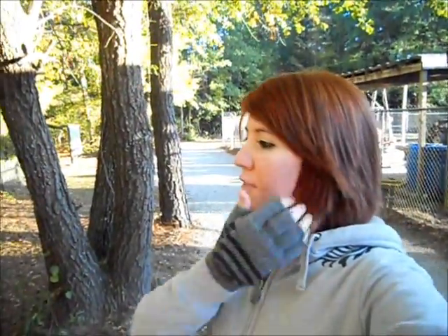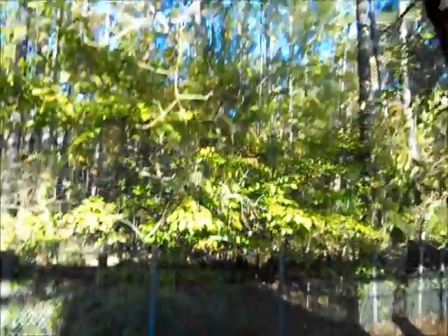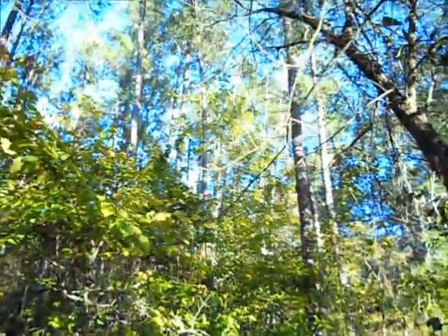Eric and I stumbled across this fenced area. The sign back there that I was showing you guys said that they had fenced it off to show how plant life would take over. And so this is that — it's been around for at least a hundred years. Pretty cool, pretty awesome.